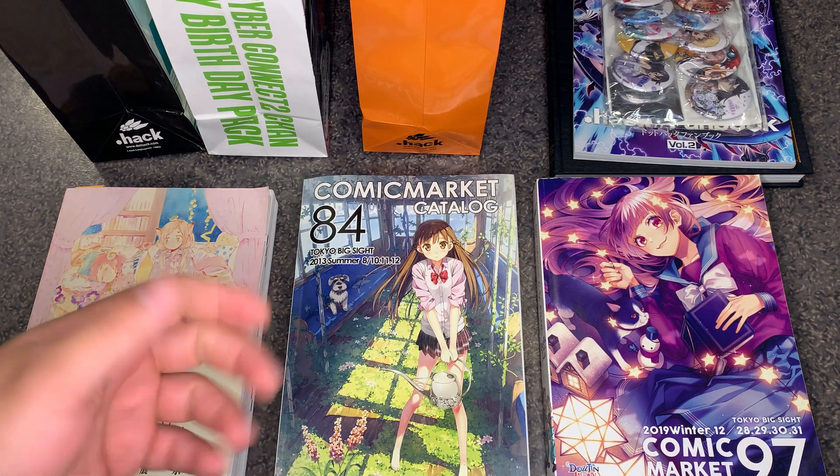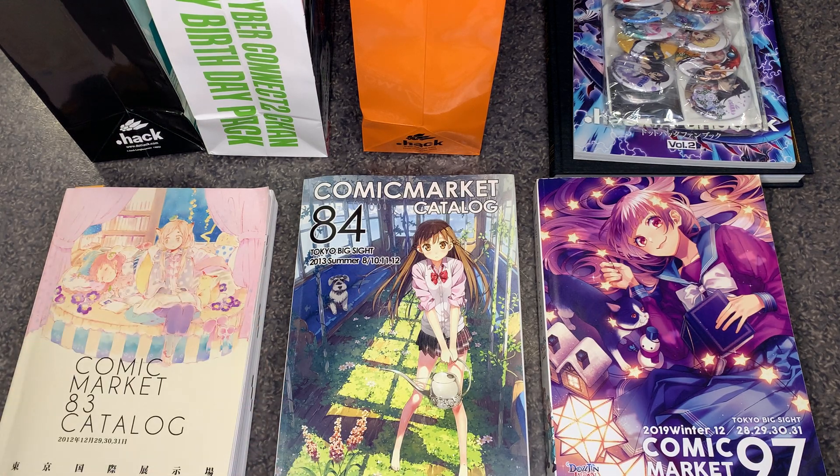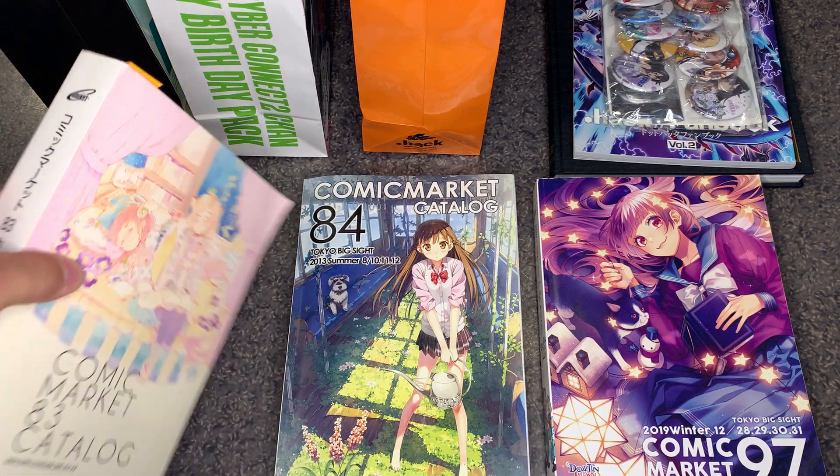I don't have any of those albums, but if I ever get them you can count on seeing those someday on our channel. Anyway, let's go back to Comic Market 83.